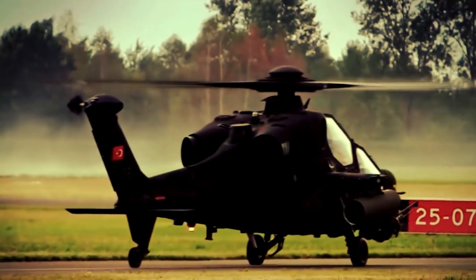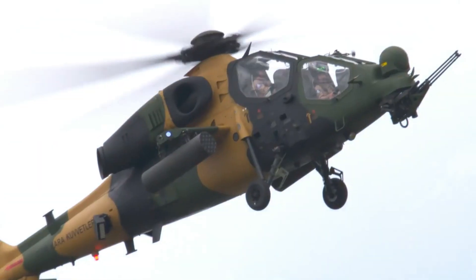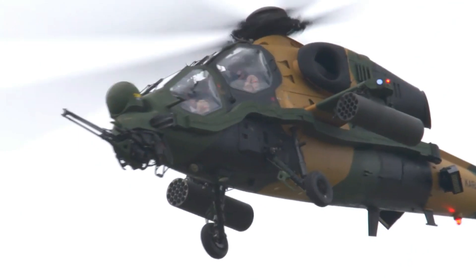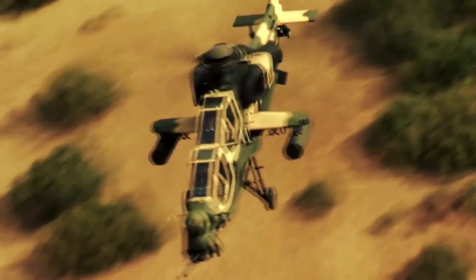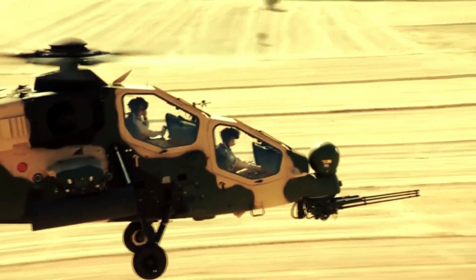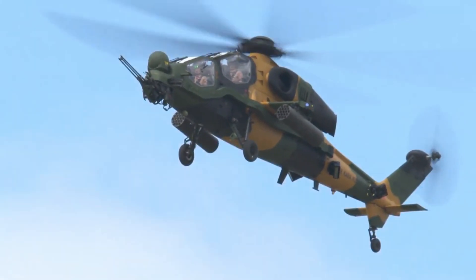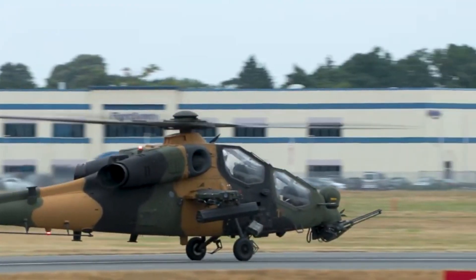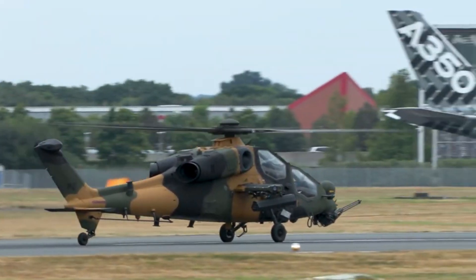The T-129 ATK project began in the early 2000s when Turkey experienced a need for a more advanced combat helicopter that complies with international standards. The project began as a partnership between TAI and AgustaWestland, with a basic concept using the proven A-129 Mangusta helicopter platform. Later, this helicopter was refined to meet Turkey's operational needs and to increase combat capabilities.